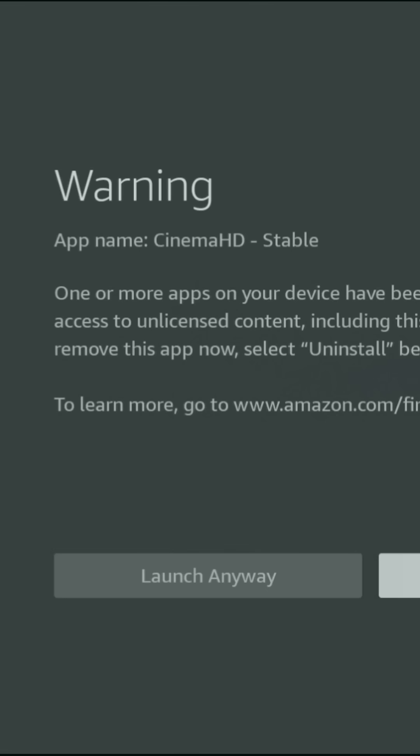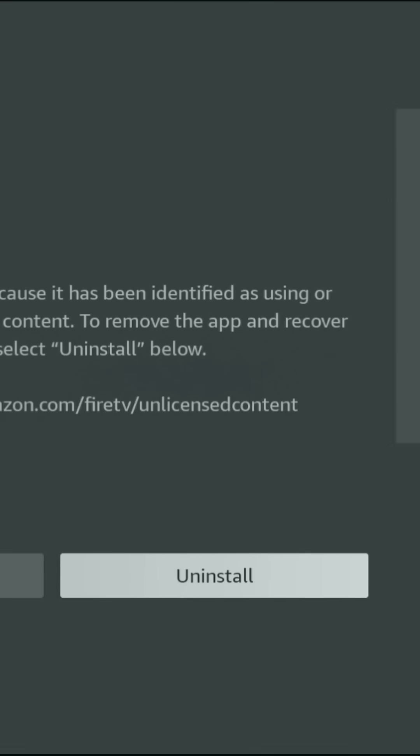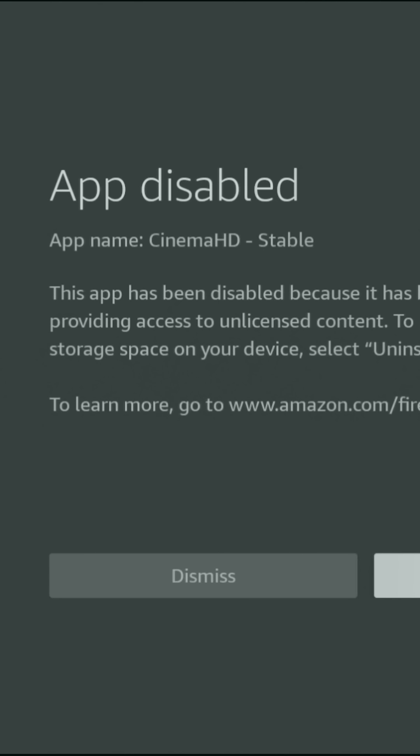Amazon has just pushed the biggest Firestick crackdown we've ever seen, and now apps are being permanently blocked. Before, you used to get a warning with two buttons: launch anyway or uninstall. But now the launch button is gone. All you'll see is uninstall or dismiss, and the app will not open at all.